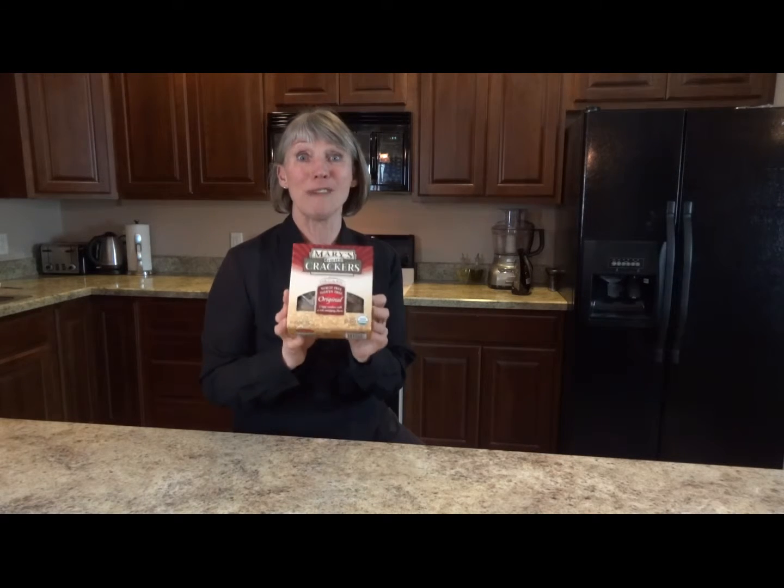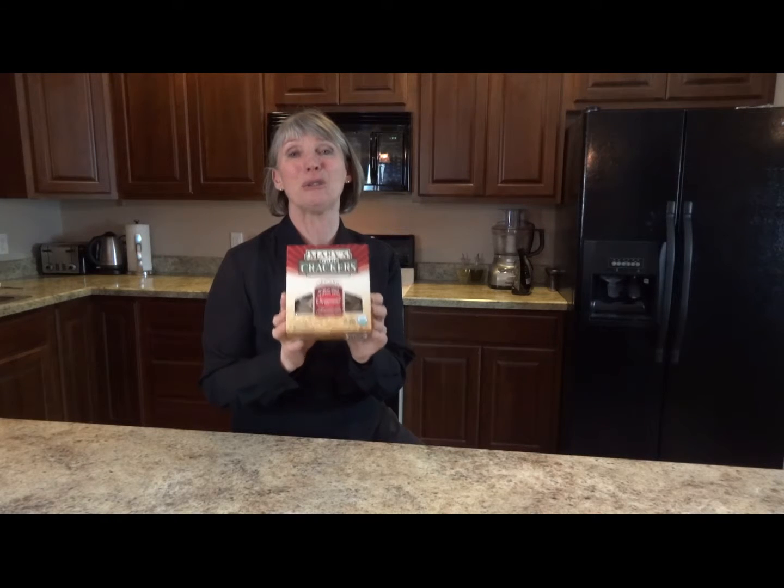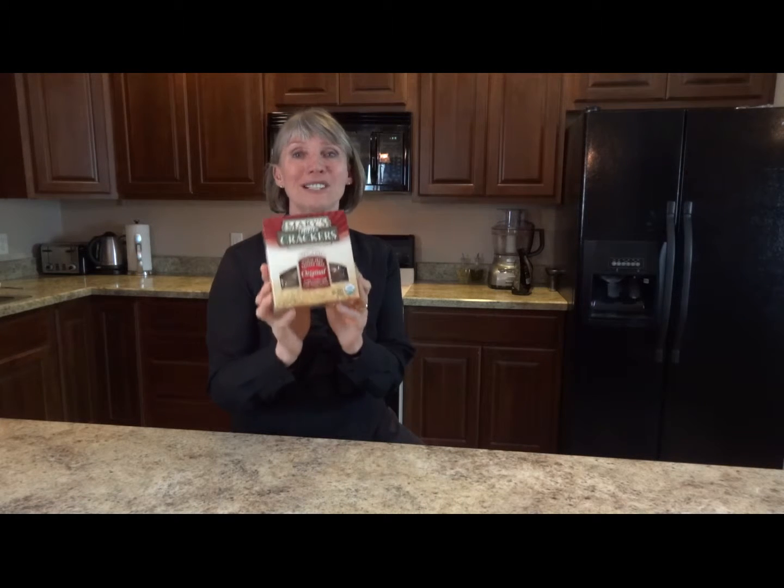Hi, Lynne Ashby here from Lifestyle Menu, and today I just want to show you a great find I just discovered at my local co-op, and they're called Mary's Gone Crackers.